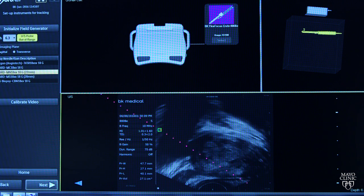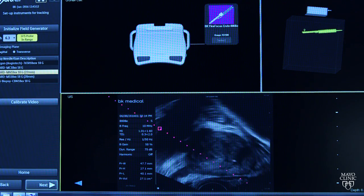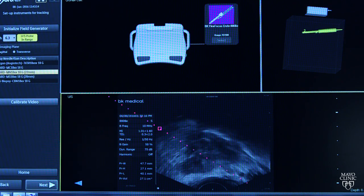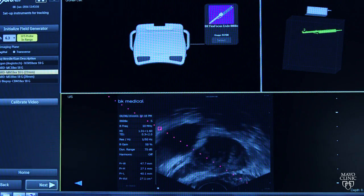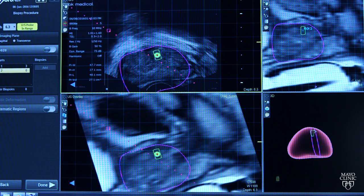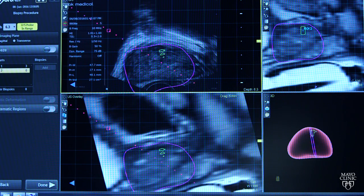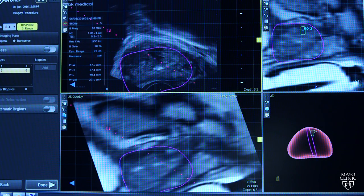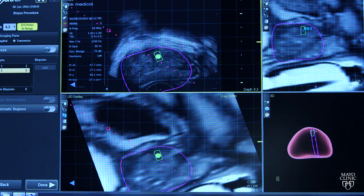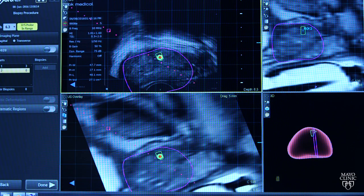Here we can see what the typical field generator and probe in good position would look like. The green shows us that the probe is in the right area or zone for optimal imaging. Here we're aligning the ultrasound images with the MRI, and you can see a sagittal image there, which shows the lesion to be biopsied, very anterior in the prostate.